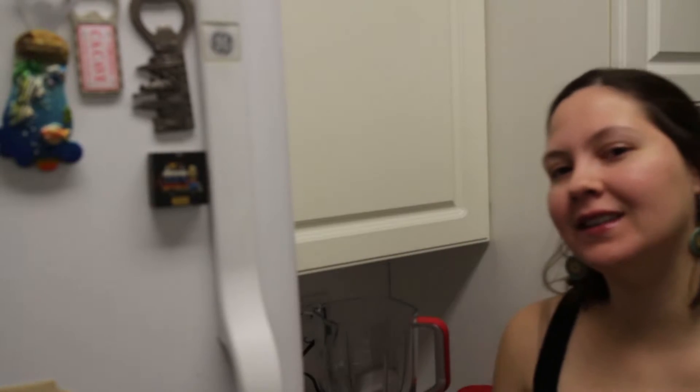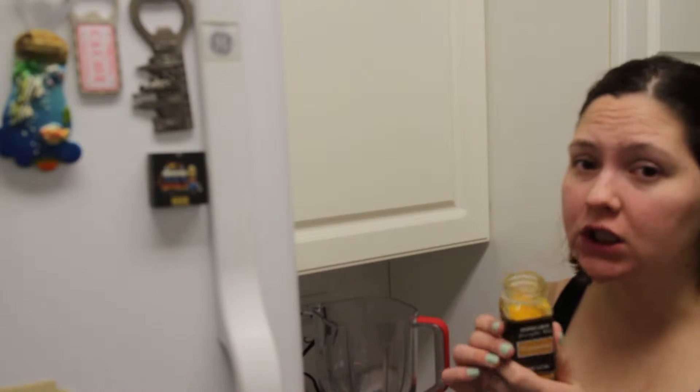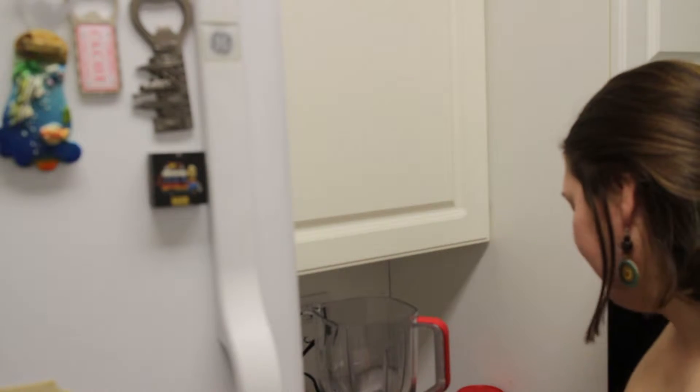Hey guys, I'm finally getting around to doing a smoothie video again. Today I'm going to be doing a turmeric smoothie — it's one of the healthiest smoothies out there. It has antioxidant properties, it's anti-inflammatory, it's good for the skin, for digestion, for everything. It has so many properties that I couldn't even tell you everything in this video.